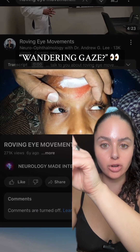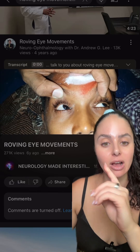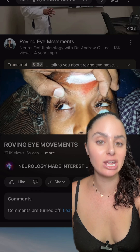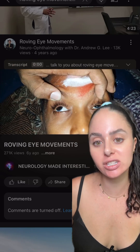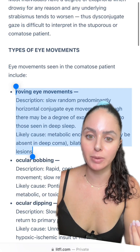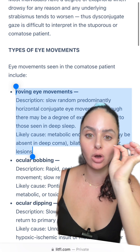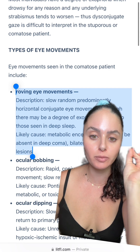Have you ever had a patient with this wandering eye movement back and forth? This is called roving eyes — I got this video off of YouTube from Neurology Made Interesting. I've actually seen a couple of patients have this in the ICU. This eye movement is called roving eye movement, and it is not the same as nystagmus. It is a very slow, typically horizontal movement back and forth.